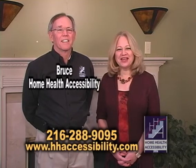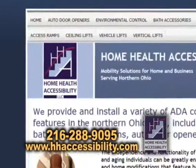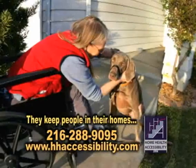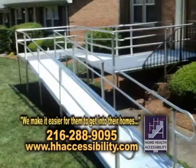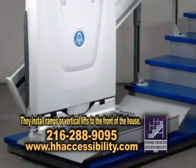It's Hometown Showcase. I'm Brenda Love along with Bruce. We've got Home Health Accessibility. What is that, Bruce? Home Health Accessibility keeps people in their homes that are handicapped or disabled. We make it easier for them to get into their homes by either installing a ramp or a vertical lift to the front of the house.